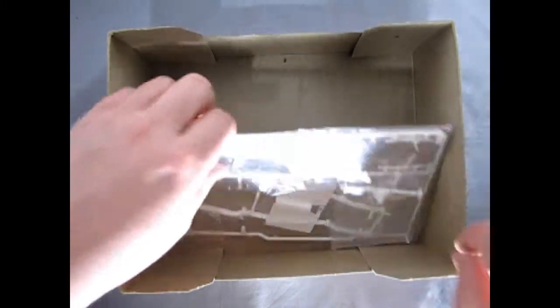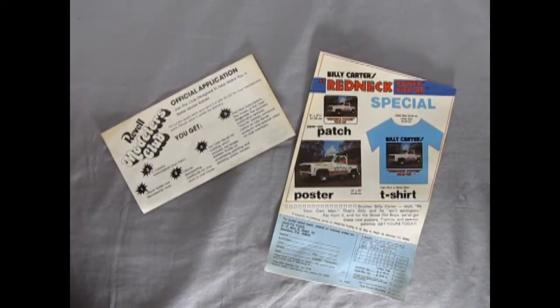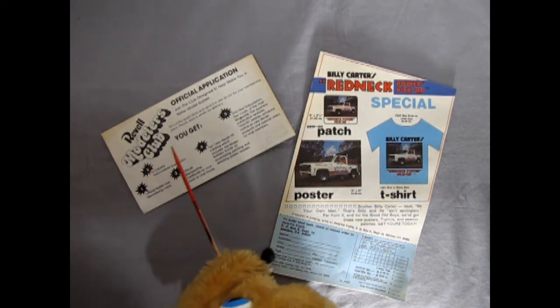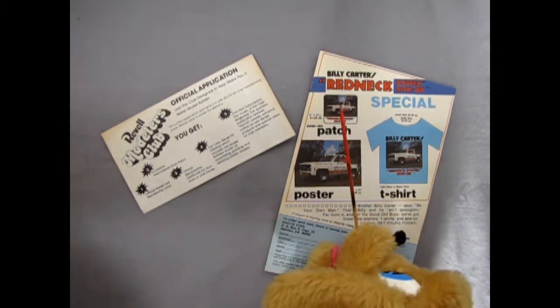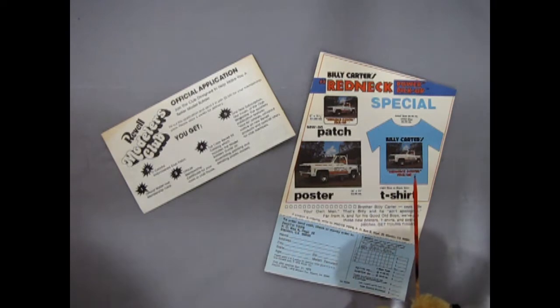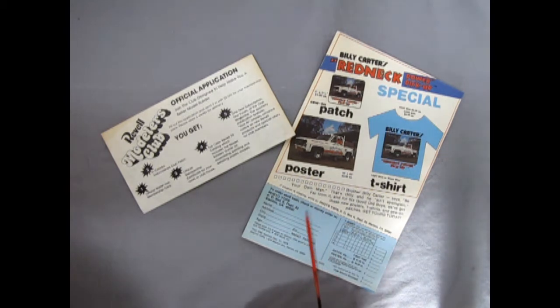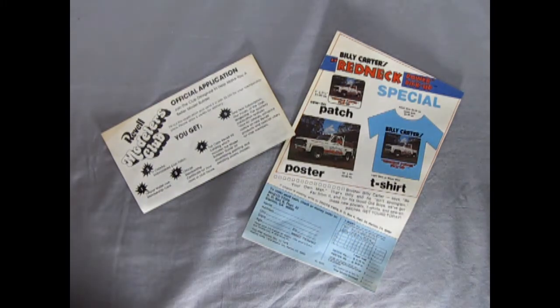Windshield glass, even more components, a differential and a steering wheel. Inside this model kit there are actually some really weird offers — one for the Revelle Modelers Club where you could mail away. But take a look at this: Billy Carter's Redneck Power Pickup Special. You can get a t-shirt, an iron-on patch, and a poster. It says: 'Brother Billy Carter says, Be your own man. That's Billy and he ain't apologizing.' And for his good old boys there are new posters, t-shirts, and iron-on patches. Get yours today. What a strange offer.